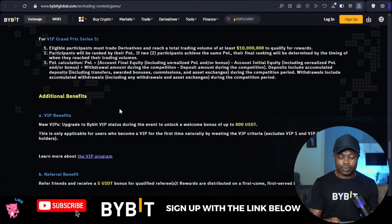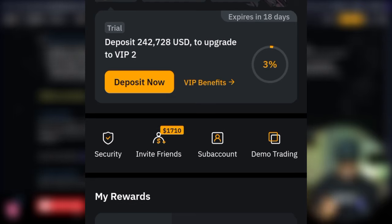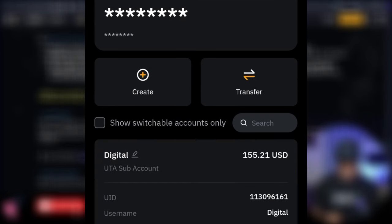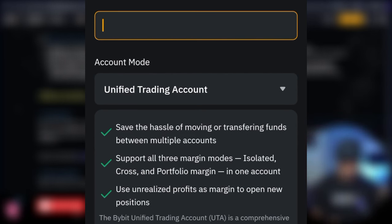Let me show you how to create a sub account on the Bybit mobile app. Open your Bybit account and click on your profile icon at the top left. That brings you to the profile page. Click on where it says 'Sub Account.' I already have a sub account here, but to create a new one, click the 'Create' option, then select 'Standard Sub Account.' You can name your sub account whatever you want.